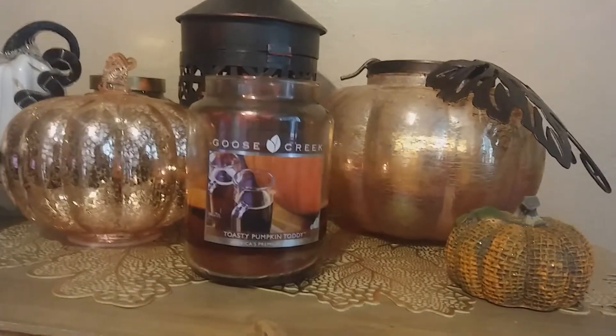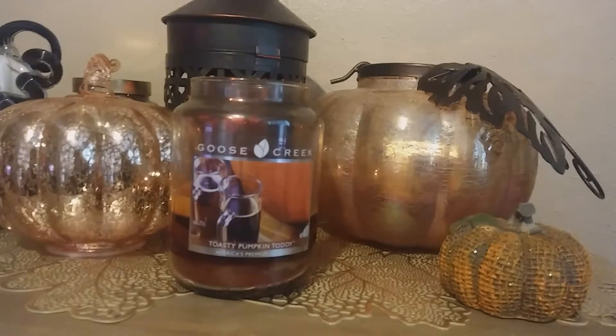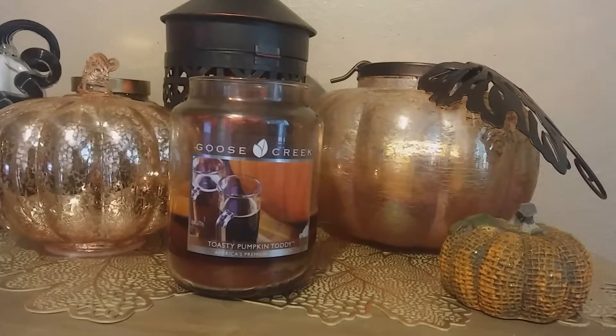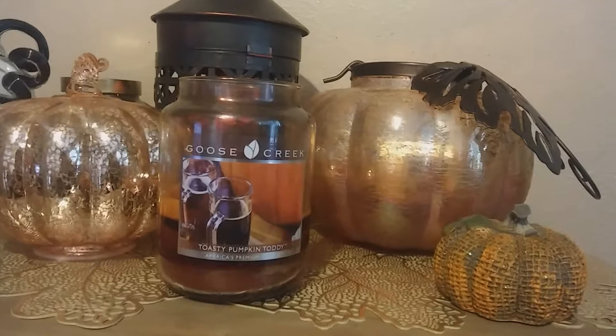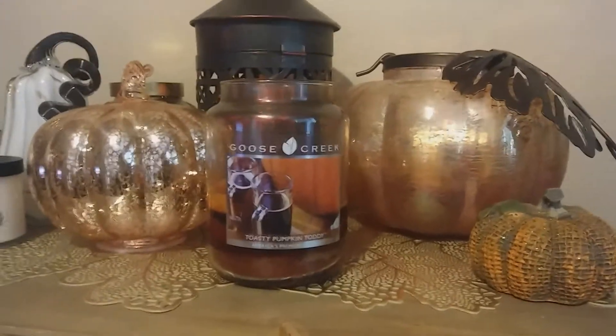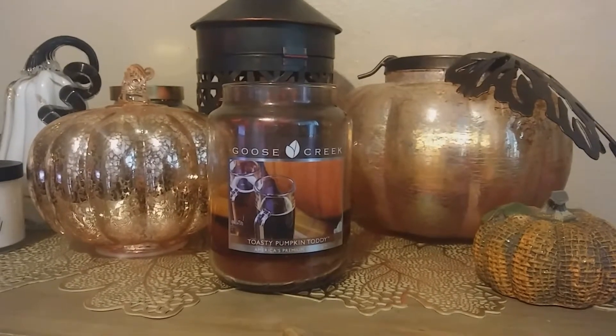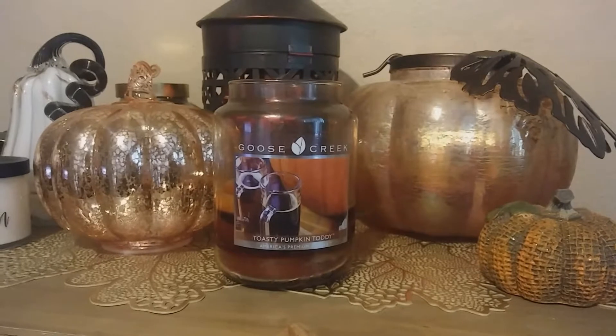I will read the notes to you. It is dark rum, spiked pumpkin blend, maple, toasted pecans, warm butter, light warm vanilla cinnamon. So you can definitely get the dark rum, definitely get the spiked pumpkin.